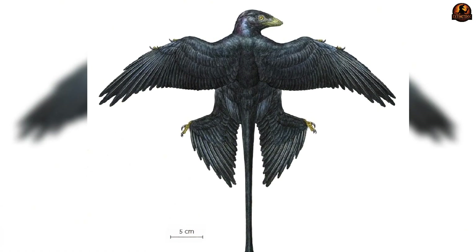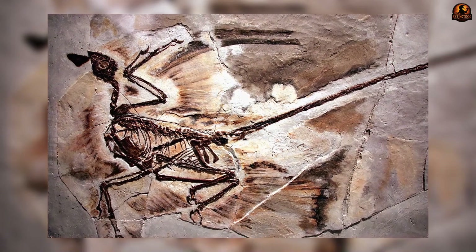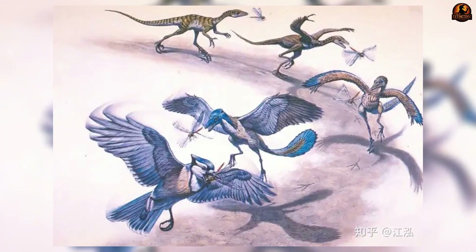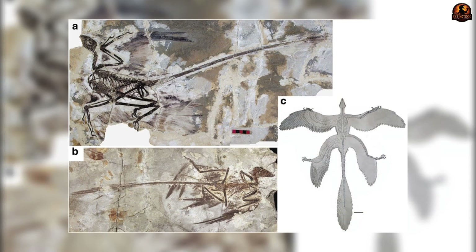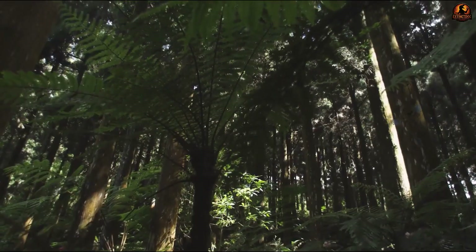At first glance the body looked so unusual it almost seemed impractical, like nature had misplaced wings onto its legs by mistake. Yet the repetition of this design across hundreds of fossils made it clear this was no accident — an entire lineage was built around this plan, suggesting evolution had tested and preserved it. The big question was function: were these hind wings a failed evolutionary experiment or a step on the pathway to modern flight?